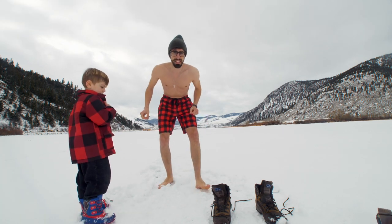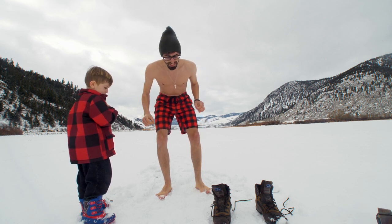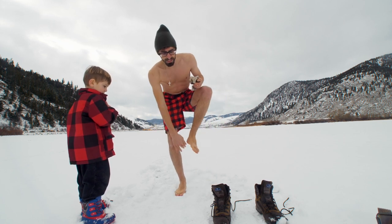My feet are freezing right now. For my body it's actually not so bad, but my feet are really getting cold. I think I have to put my socks on again.